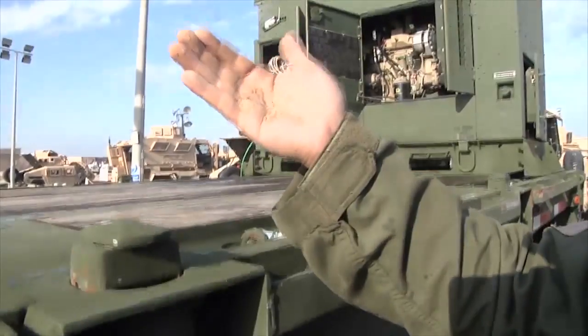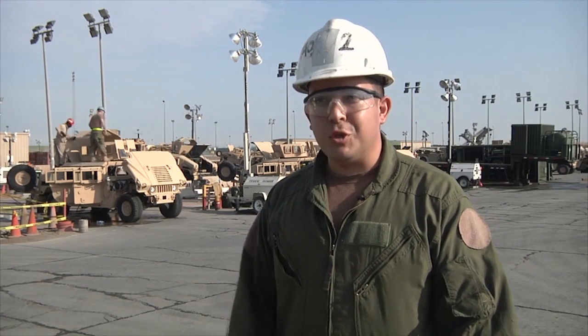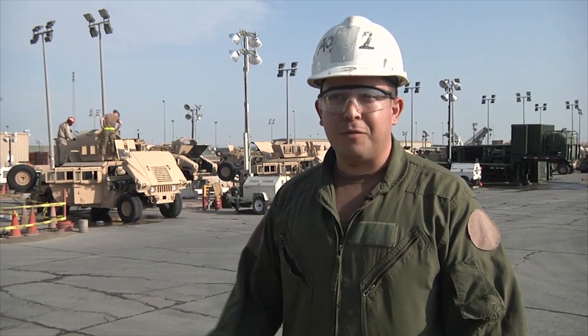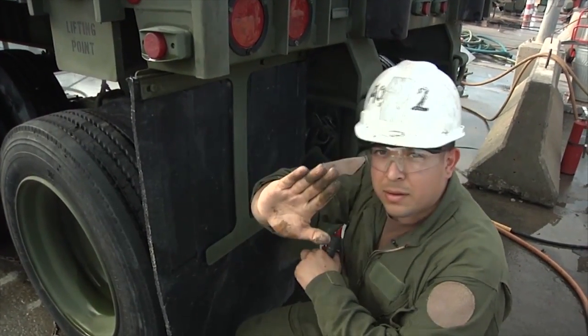It's a job he takes seriously. "I want them to see my name and to see, you know, this guy did a good job and the guys — the U.S. Customs and NAV LSG Forward are doing a good job out there." From Camp Arifjan, Kuwait, I'm Sergeant First Class Adam Stone.